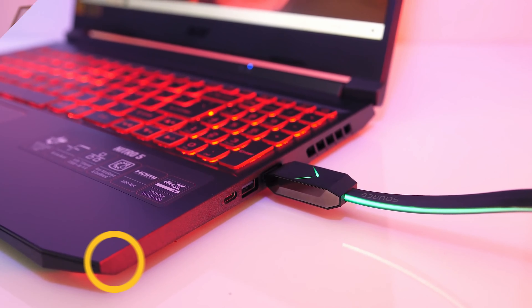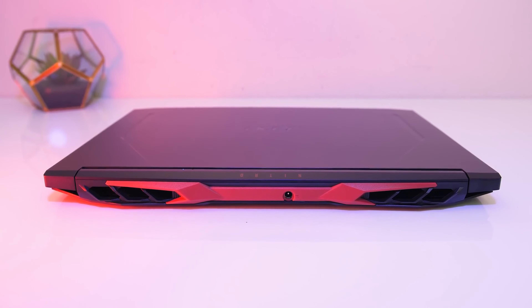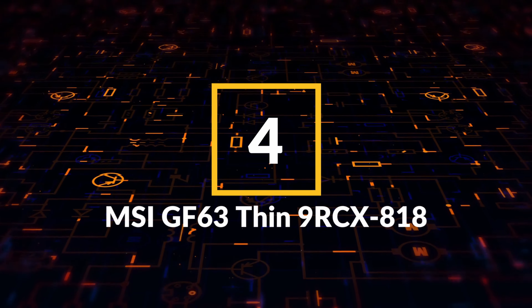Overall, the Acer Nitro 5 is one of the best gaming laptops you can get for just under $800, with a pre-installed Windows 10 Home operating system that offers better gaming performance and frame rates compared to its predecessors.